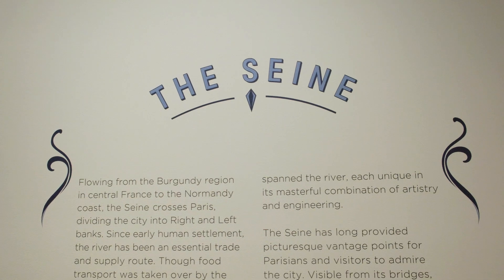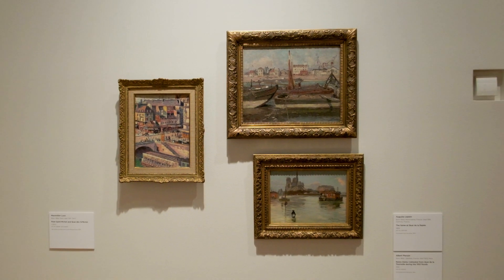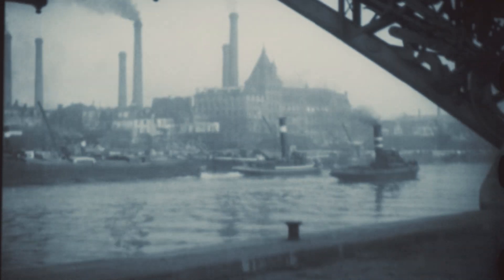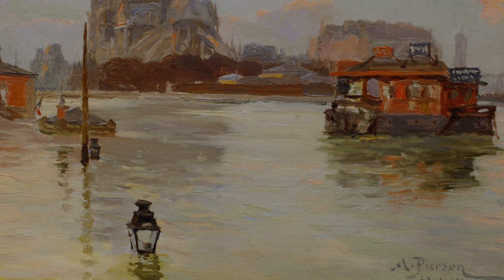Since the 19th century, scenic boat rides have been a popular attraction, and artists have drawn endless inspiration from the river's atmospheric qualities and idiosyncratic rhythms.